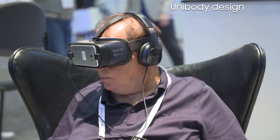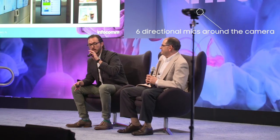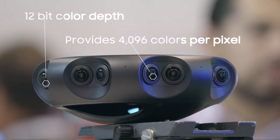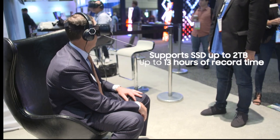The camera is a unibody design. We can factory calibrate the lenses and factory calibrate the stitch, so it's a perfect stitch with our software. There are six directional mics around the camera to give you spatial audio. It has a 12-bit color depth, providing 4,096 colors per pixel. With Samsung we offer an SSD for 2 terabytes, which allows 13 hours of record time.